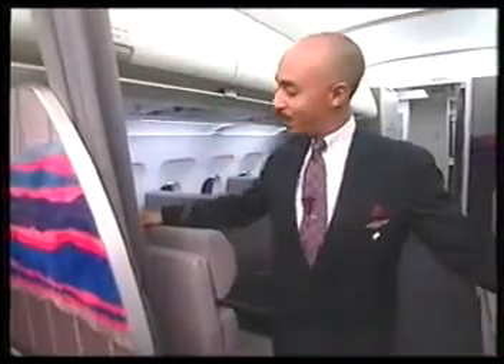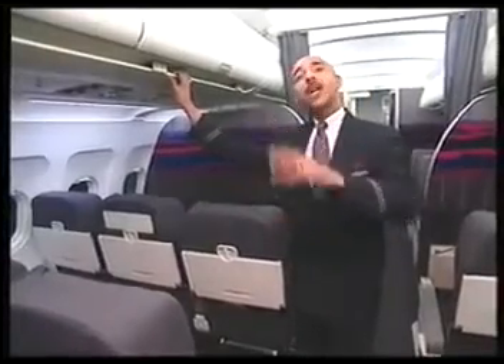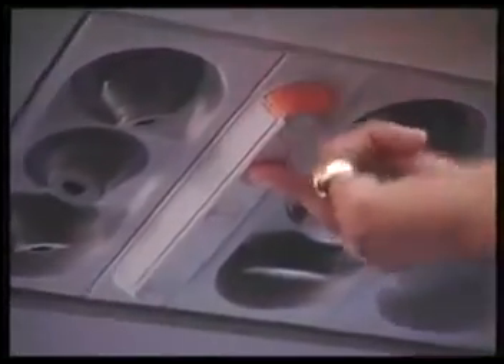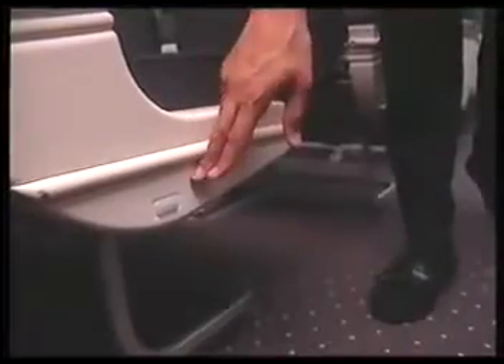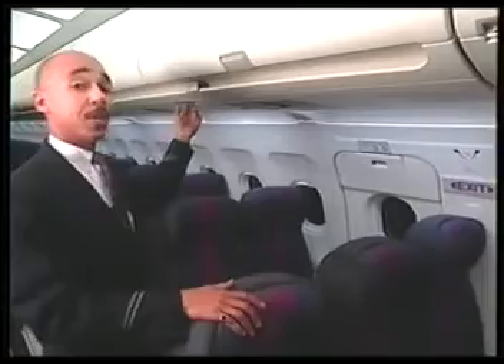The A320 has new seats. First class seats have an adjustable headrest, and economy seats have both a headrest and a footrest — they must all be stowed for takeoff and landing. There's a handrail mounted underneath the overhead bins that runs the entire length of the cabin. When a customer rings a flight attendant call button, a light illuminates above the row — press the button again to reset it. Escape path lighting on the A320 is on the left side of the aisle, mounted on the lower portion of the seat. A red light indicates an exit row. Additional lighting is on both sides of the aisle mounted underneath the overhead bins and runs the entire length of the cabin.